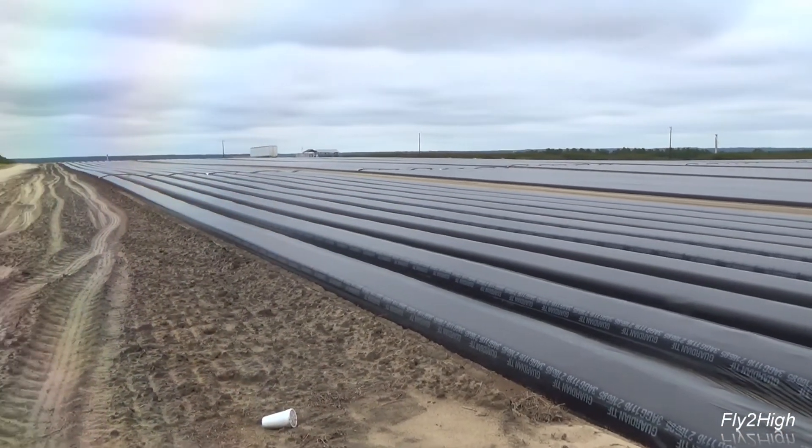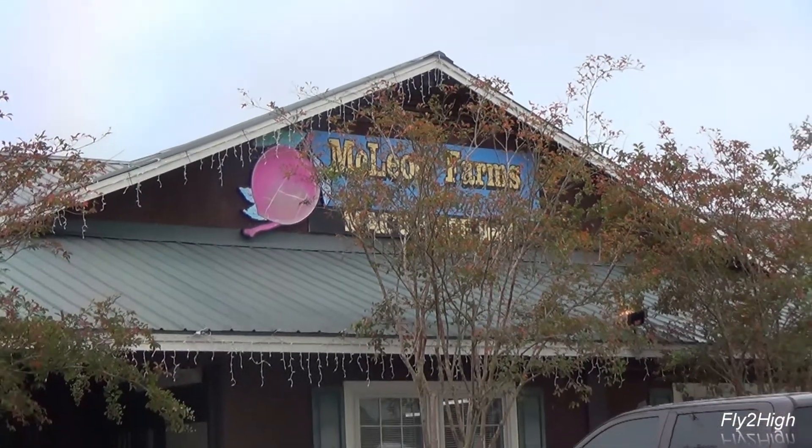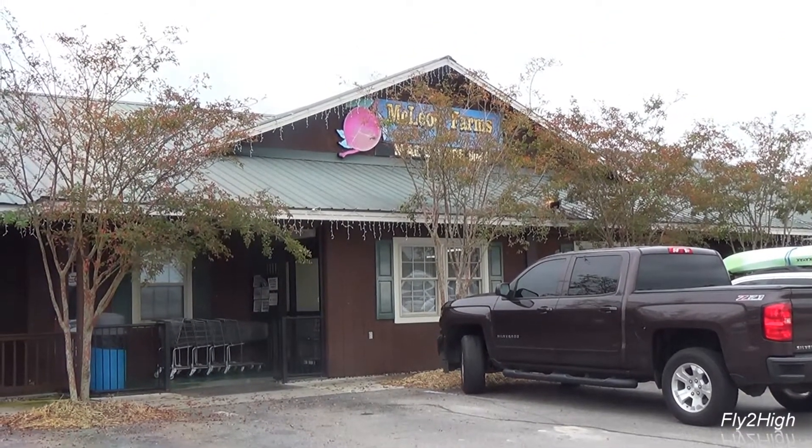McLeod's is a fun and interesting place to stop off for a couple of hours here along Route 151. And it's free, unless you stock up, of course, on fresh produce, baked goods, or other things while here.